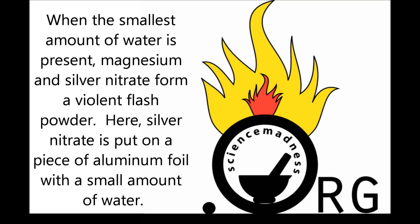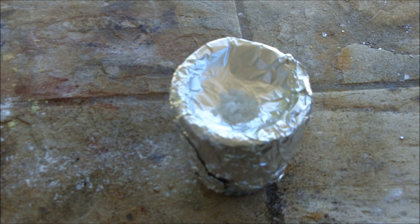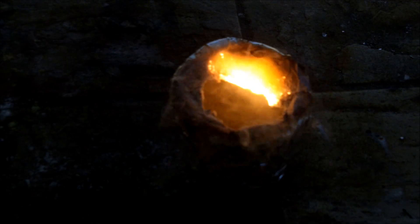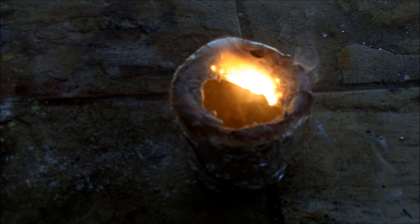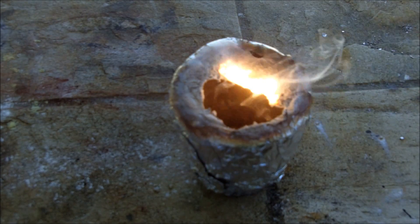When the smallest amount of water is present, magnesium and silver nitrate form a violent flash powder. Here, silver nitrate is put on a piece of aluminum foil with a small amount of water. Magnesium powder is poured on. The reaction completely obliterates the aluminum foil.